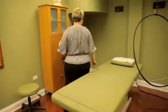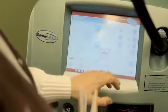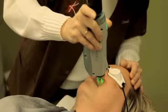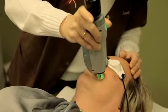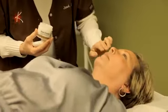Laser hair removal at Kovac Laser Institute is done with the latest laser technology. This procedure is safe and effective for all skin types and areas of your body, successfully eliminating unwanted hair without damaging surrounding tissue.